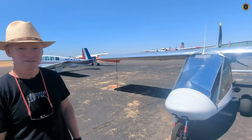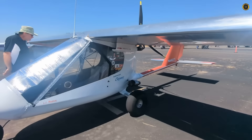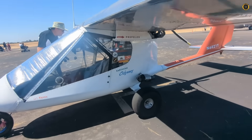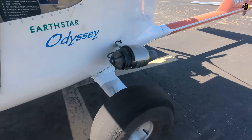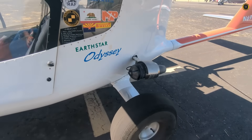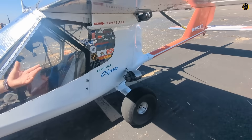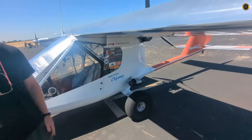His first name is Sean. His Earth Star Odyssey features Jet Cat engines — they're made in Germany. Each produces 60 pounds of thrust. The main cruise engine is 60 horsepower, and some engineer could tell exactly how much horsepower the jets are, but it's something like 15 to 20 horsepower each.